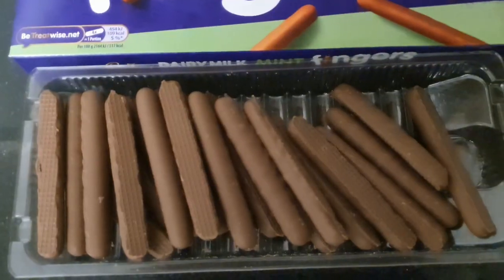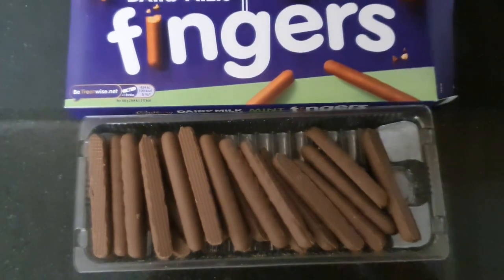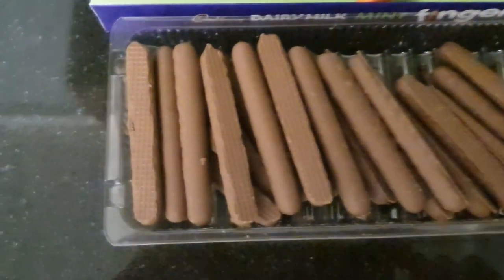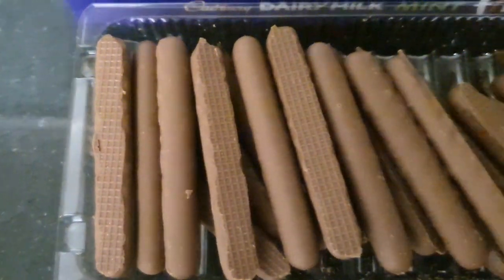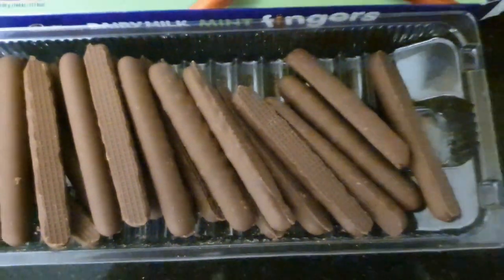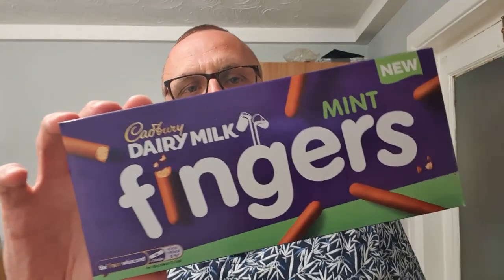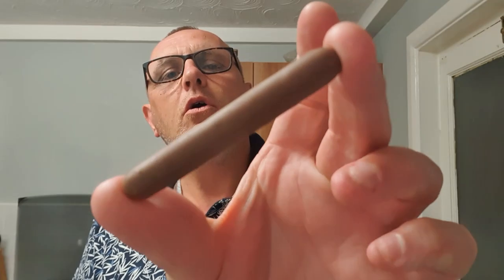It says 'little fingers or grown-up fingers, who gets the first finger' — crisp mint flavored biscuits covered with Cadbury milk chocolate. So the biscuit is mint flavored, not the chocolate, unlike the buttons where there was nowhere to hide for the mint except in the chocolate. This is apparently a mint flavored biscuit — there's no mint cream inside the finger, it's a mint biscuit inside the usual Cadbury's chocolate finger. Look at that.